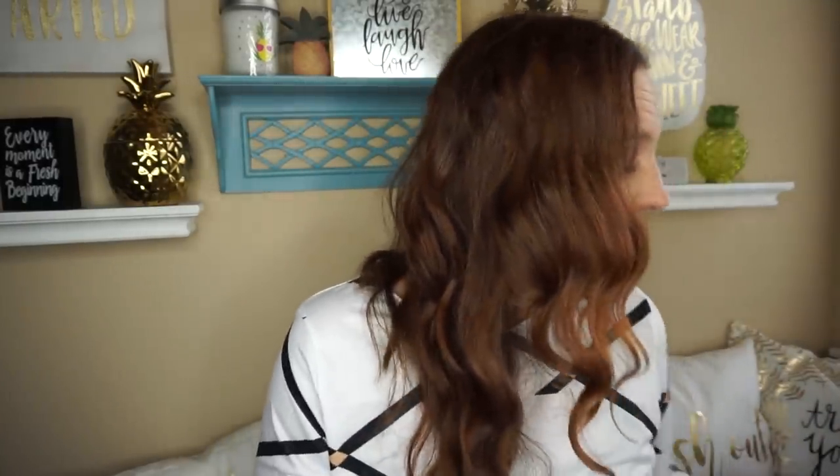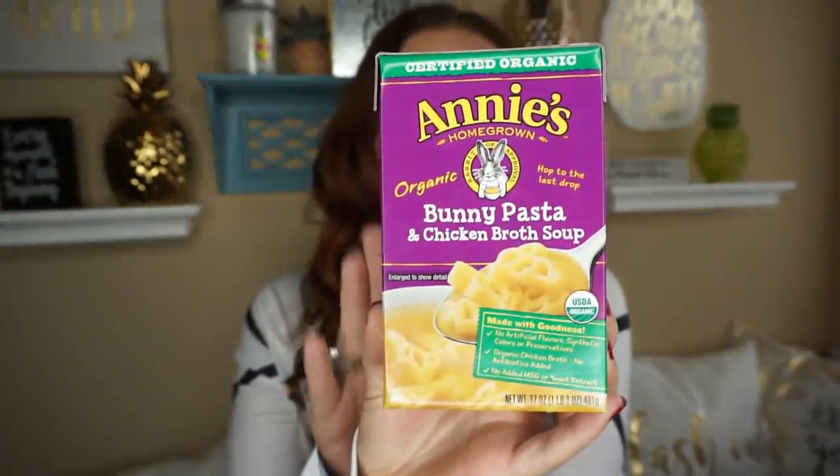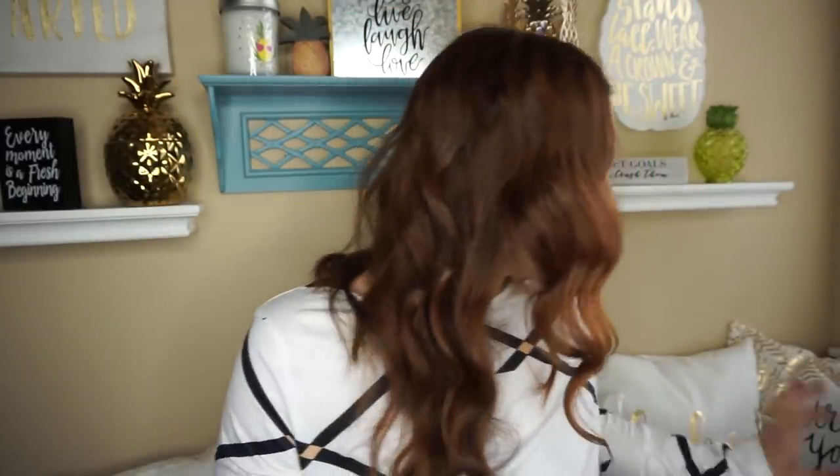They also had Fiber One Brownie Bites — you get five pouches, 130 calories and five grams of protein. I figured maybe a little treat after the gym. They brought Annie's back too, and I picked up the bunny pasta and chicken broth soup. My kids absolutely love these and they have the Box Tops on the back.